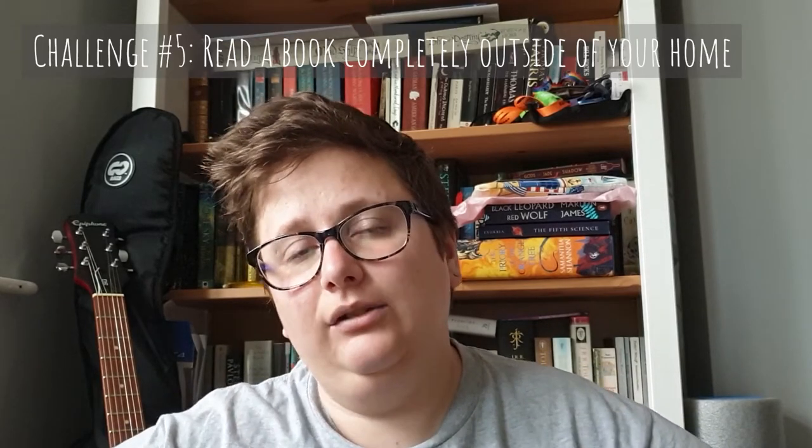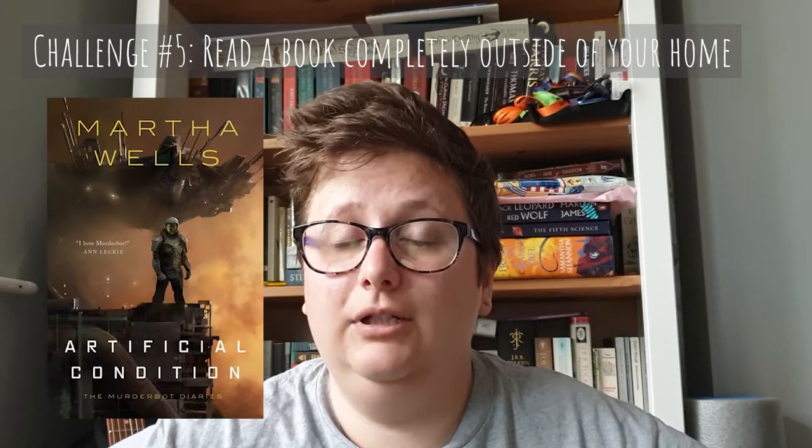The next two books were e-books so I don't have anything to hold up for you. Challenge five is read a book completely outside of your house. So I read Artificial Condition, which is the second Murderbot Diaries novella by Martha Wells. I read this entirely in my back garden. I opted for an e-book because I tend to go a lot quicker on the Kindle than I do with paper. I gave that four stars.